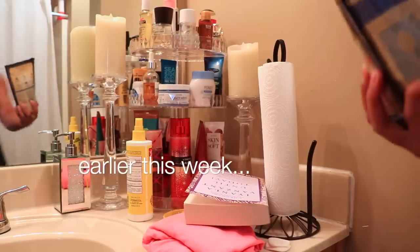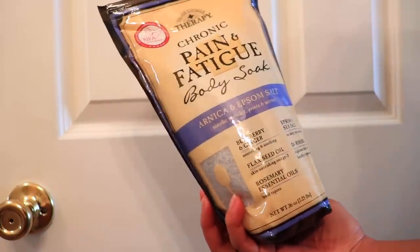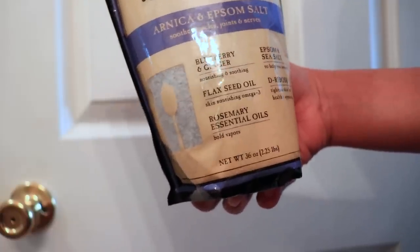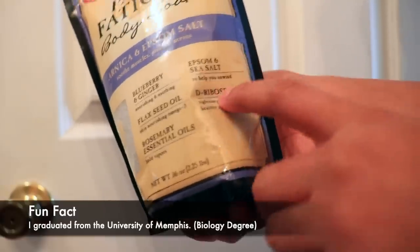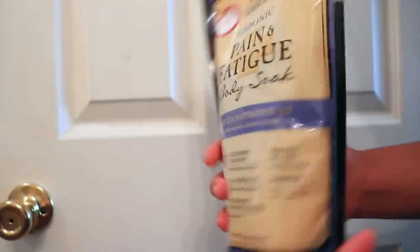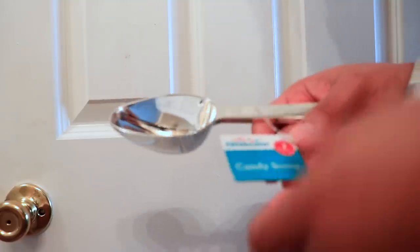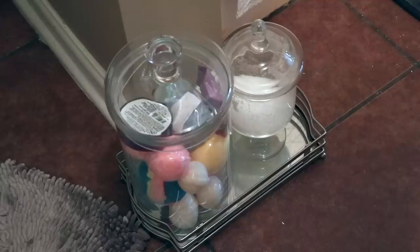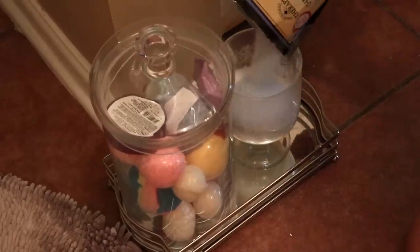I wanted to show you all this — it's the chronic pain and fatigue body soak. I normally go for Dr. Teal's epsom salt, but when I saw this one I got it since I take a lot more baths lately. It has blueberry and ginger to nourish and soothe, flaxseed oil, D-ribose, epsom salt, and sea salt. I grabbed this at Walmart. I also got this candy scoop from the birthday party section — perfect for scooping. I already have some Dr. Teal's epsom salt in there, so I'll pour this one on top.